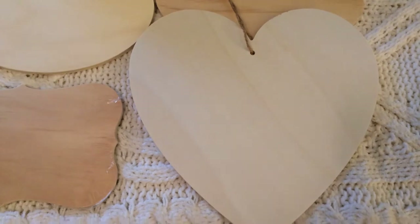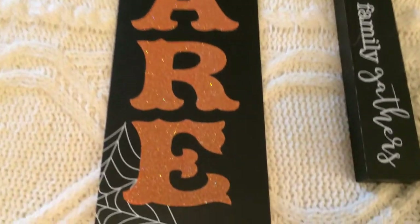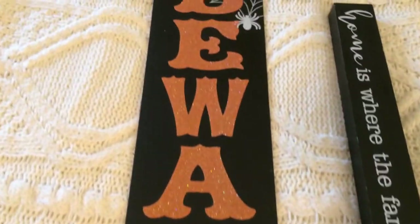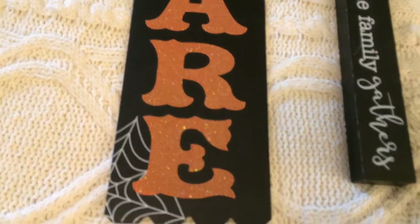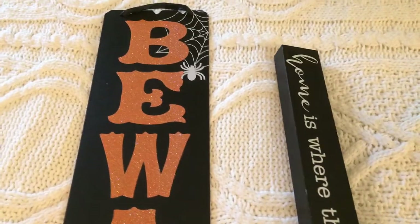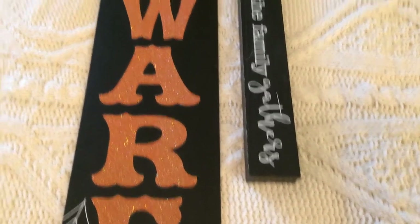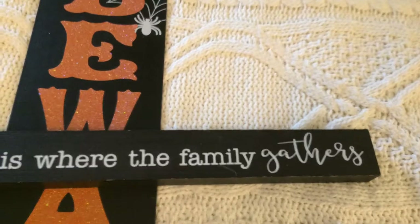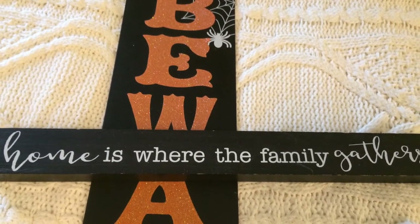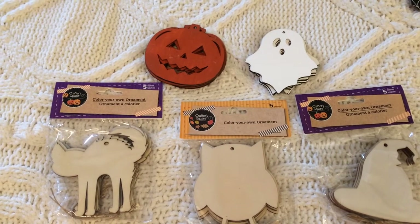I bought this 'Beware' sign from Dollar Tree — it's something they carry pretty much every year, and it also comes with a white background. I plan to use the back of it for another crafting item. I also picked up this sign that says 'Home Is Where the Family Gathers' — it's quite long and pretty heavy — and I thought that was an amazing buy for a dollar.